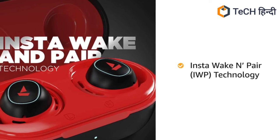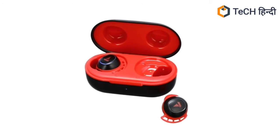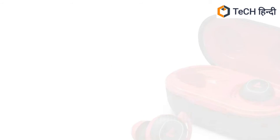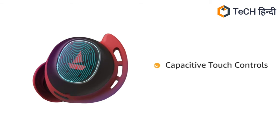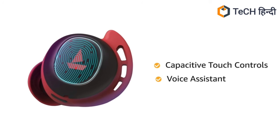It is equipped with Insta Waken Pair technology that powers on the earbuds and puts them into connection mode as soon as you open the lid of the carry case. It comes with Bluetooth connectivity for wireless streaming. The earbuds come with capacitive touch controls with access to instant voice assistant by a single touch.